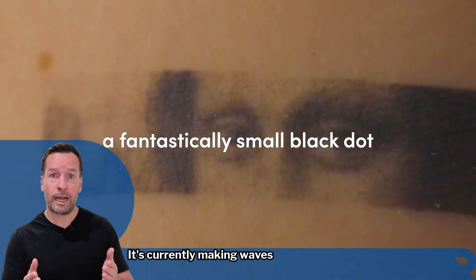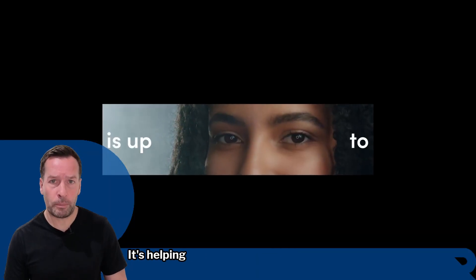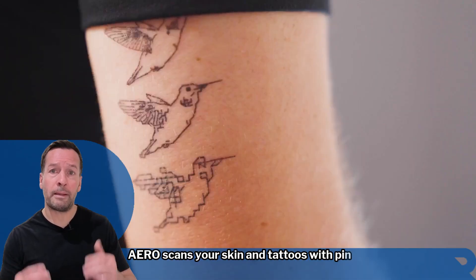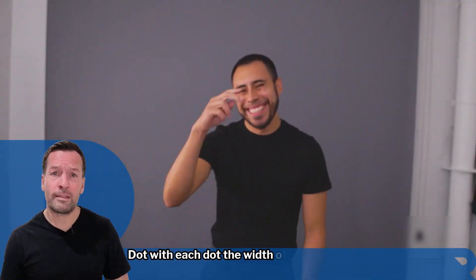It's currently making waves at Bang Bang Tattoo in New York, and no, it's not replacing artists — it's helping them. Using advanced computer vision and AI, Aero scans your skin and tattoos with pin-sharp precision, dot by dot, with each dot the width of a human hair.